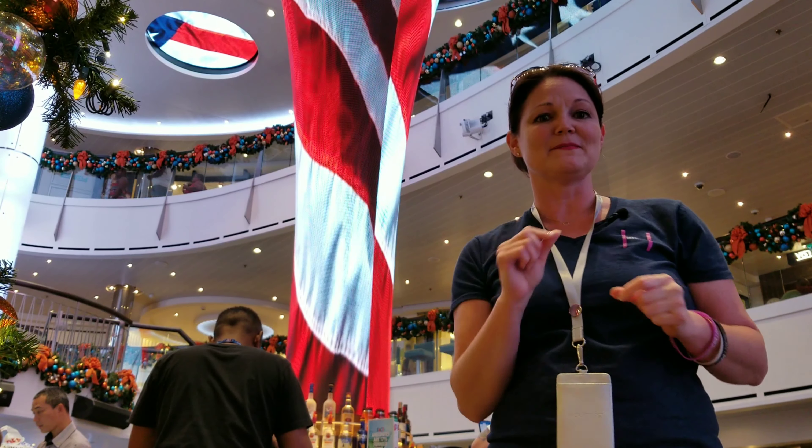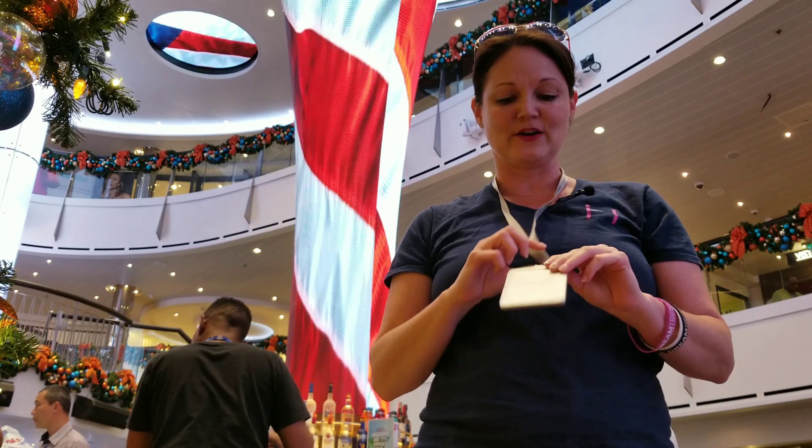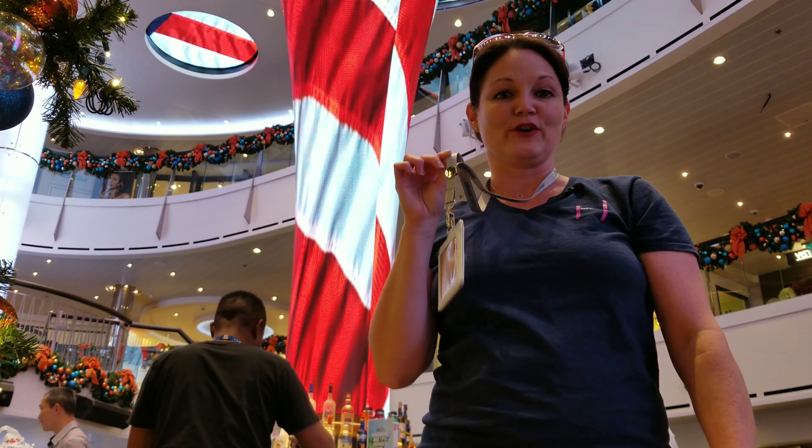What I'm going to do today is give you a quick tip on something. If you're new to cruising, one thing you really need to do — you see this thing right here? This is called a lanyard. Make sure you buy one before your trip.